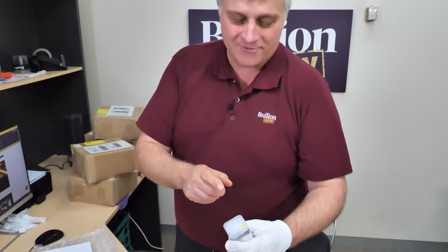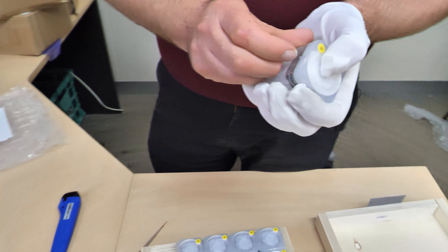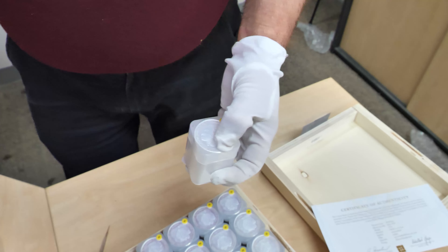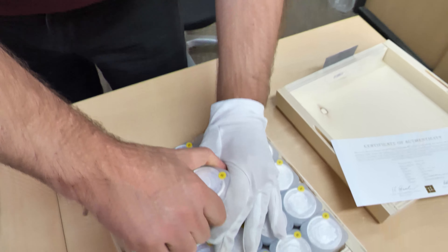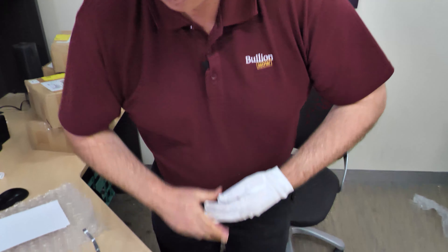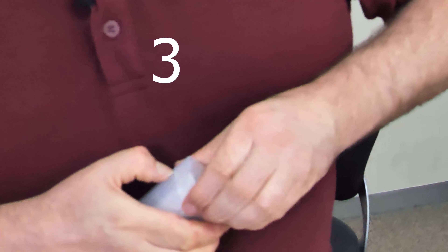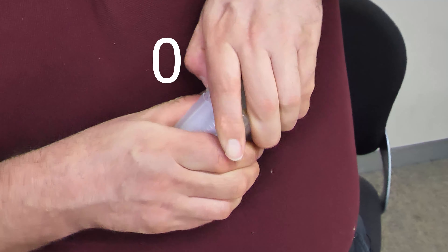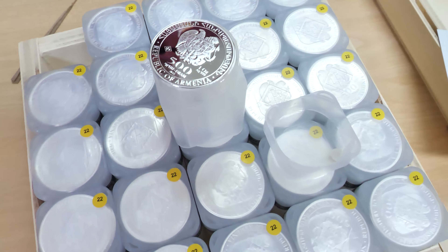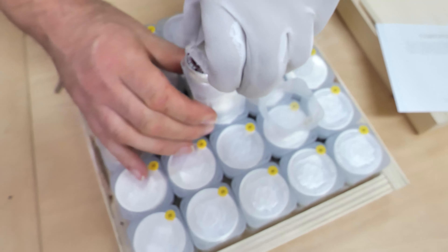The only issue I have with these coins is the tube is a nightmare to get into because they seal them so well. And then when you finally undo them, the things jump straight out. You might want to pause here while I swear and curse. They fill the tube right to the top, so quite often we have them explode all over the room.